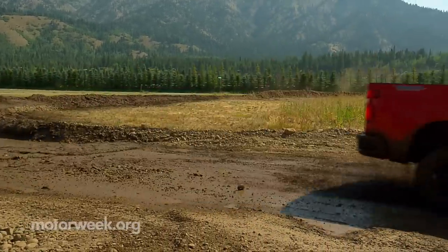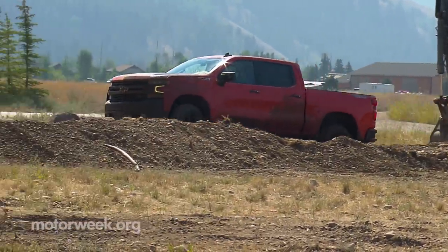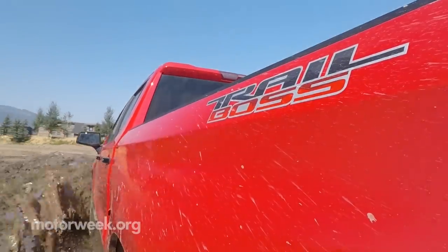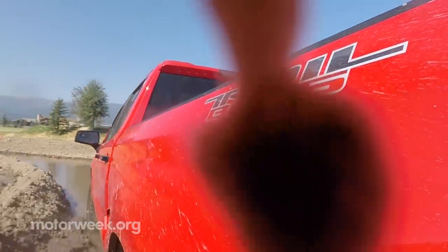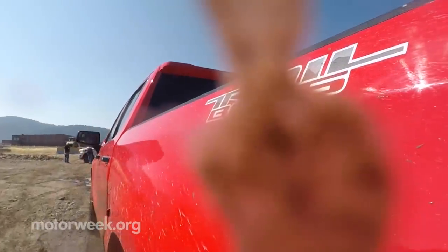For those who need the extra ground clearance but not the full Trail Boss treatment, the factory-installed lift can be had on most Silverado models. There's still a lot more to cover, so look for a full road test of the 2019 Chevrolet Silverado coming up in our new season of MotorWeek starting in September.